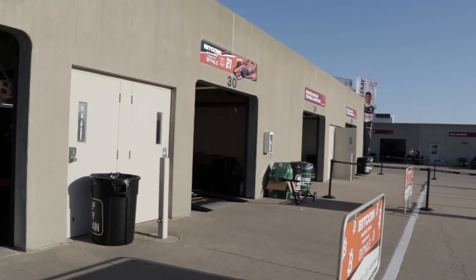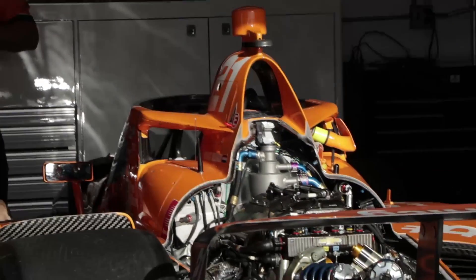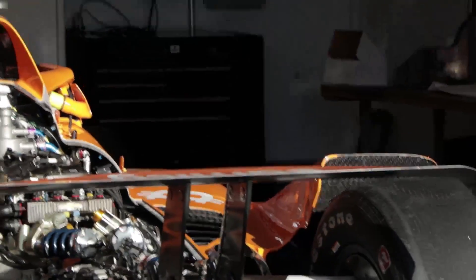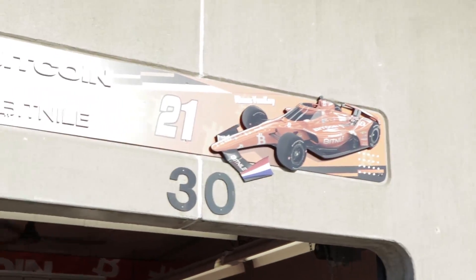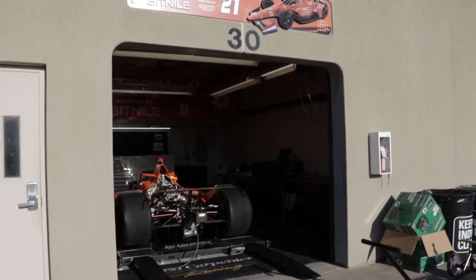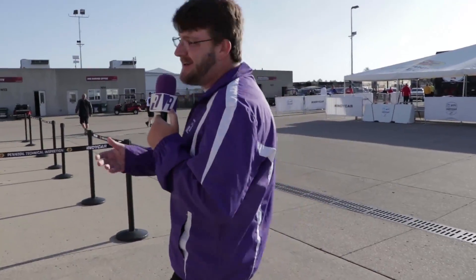And for you Dutchies out there, the Bitcoin Racing Team, Rinus VeeKay — look how orange that thing is. I wouldn't condone setting off smoke bombs, but sometimes you can't control the Dutch. You look at Max Verstappen winning the Formula One World Championship for the Netherlands, and then you look at potentially Rinus VeeKay with an orange car for the Indianapolis 500 — I think he's a contender.